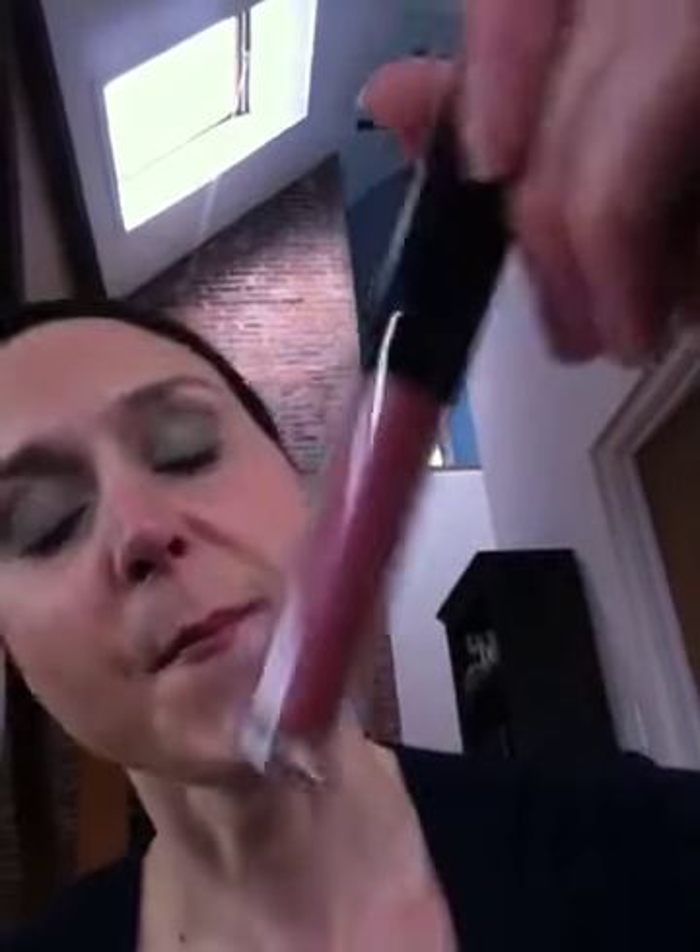Lip gloss is my favorite — lip gloss and mascara, I just cannot live without. So this is Makeup Forever. I guess they don't have a shade name, it's just S18. Super shiny. See my lips? Pretty.